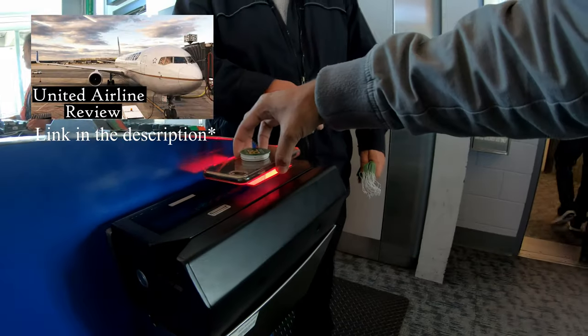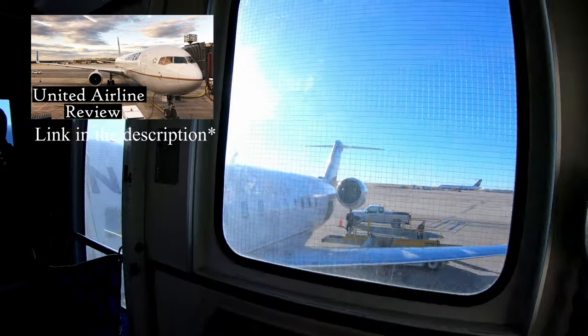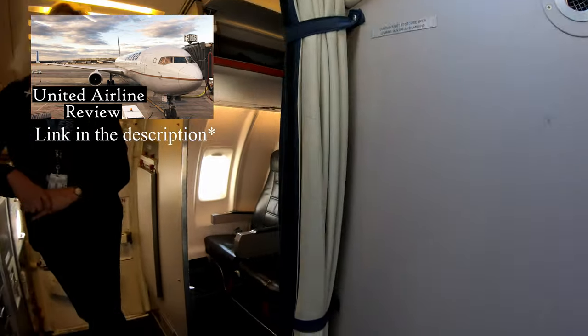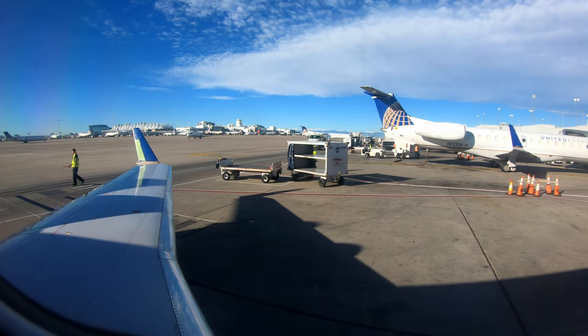A few months back I already did one review video about United Airlines, but that was for their international flight from Washington DC to Frankfurt. I must say I did not like United Airlines for international travel. But let's see how the experience of domestic travel is.